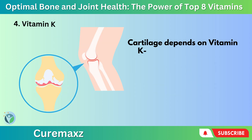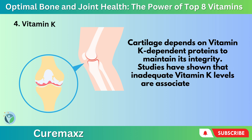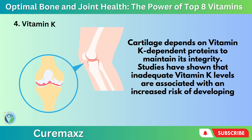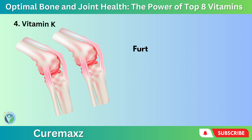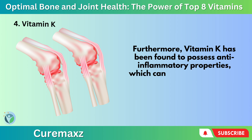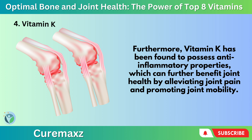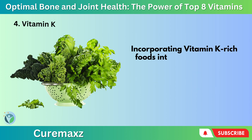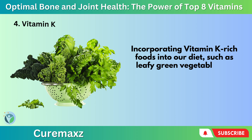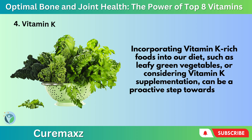Cartilage depends on Vitamin K-dependent proteins to maintain its integrity. Studies have shown that inadequate Vitamin K levels are associated with an increased risk of developing osteoarthritis. Furthermore, Vitamin K has been found to possess anti-inflammatory properties, which can further benefit joint health by alleviating joint pain and promoting joint mobility. Incorporating Vitamin K-rich foods such as leafy green vegetables, or considering Vitamin K supplementation, can be a proactive step towards better bone and joint health.